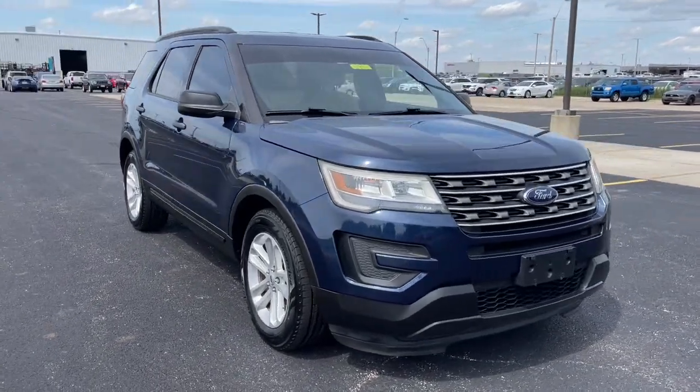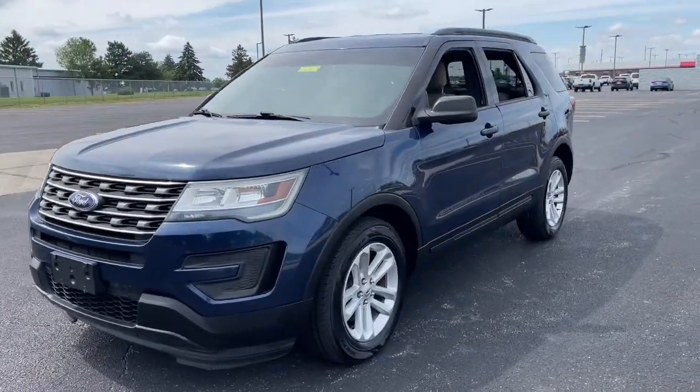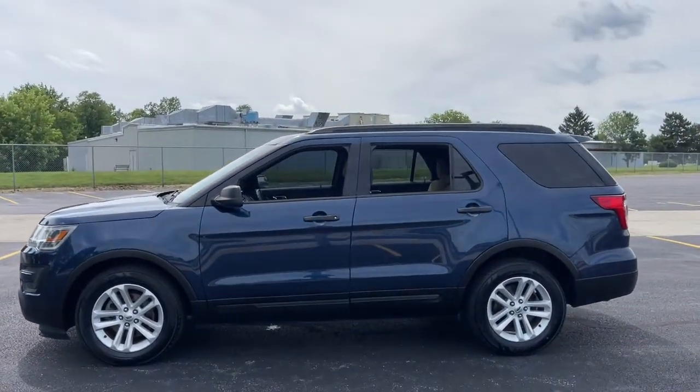This could be the car for you: the 2016 Ford Explorer. With less than 90,000 miles on the odometer, this vehicle provides excellent value.